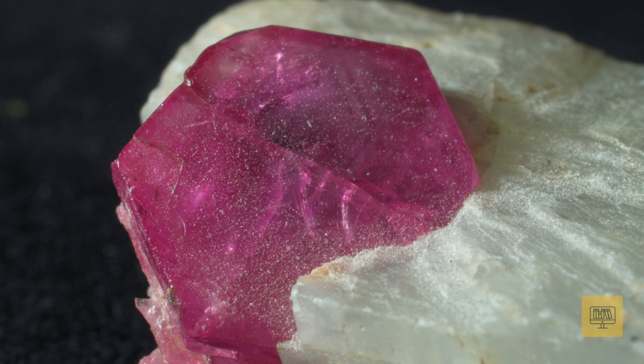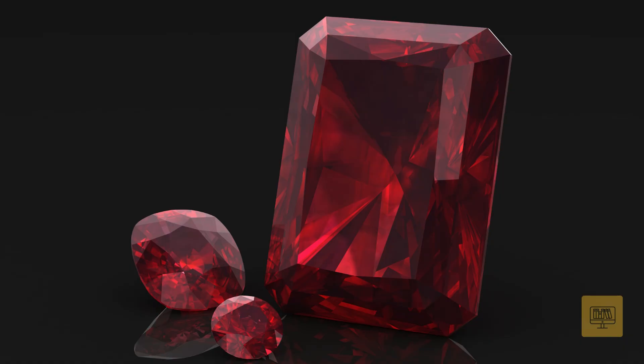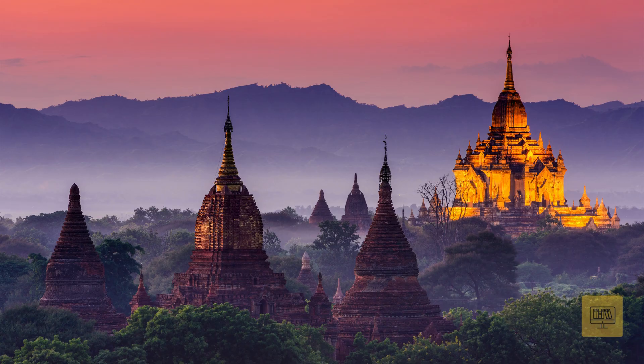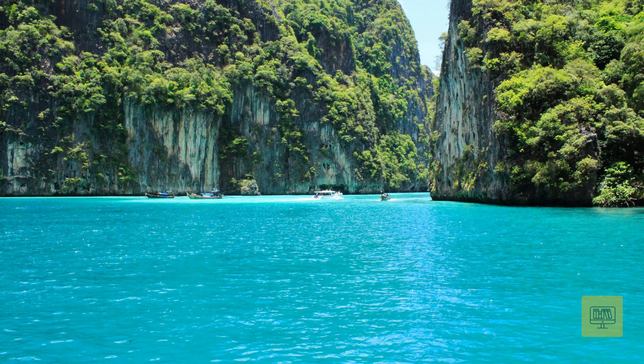The streak of a ruby is white, which may surprise you given its vibrant color. Rubies are found in various locations, including Myanmar, Thailand, Sri Lanka, and parts of East Africa.